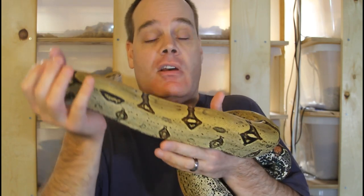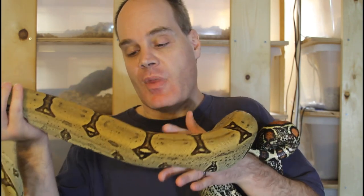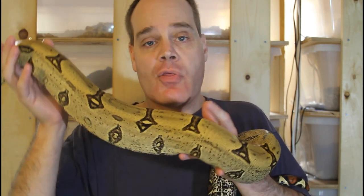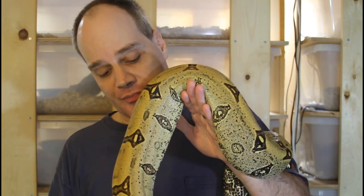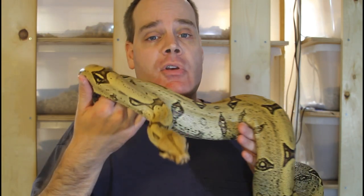Hey guys, Brian from Brian Boas here. One of the reasons I make these videos is I want to give you guys an appreciation for what it's like to have these animals and just how beautiful they are — what the feeling is like when I'm handling them, how beautiful the scales are. I know it's impossible through a video, but one limitation is most of the shots I'm taking are pretty far away, so I thought today I'd try to get some close-up footage of some of my most beautiful holdback animals from the last few years.